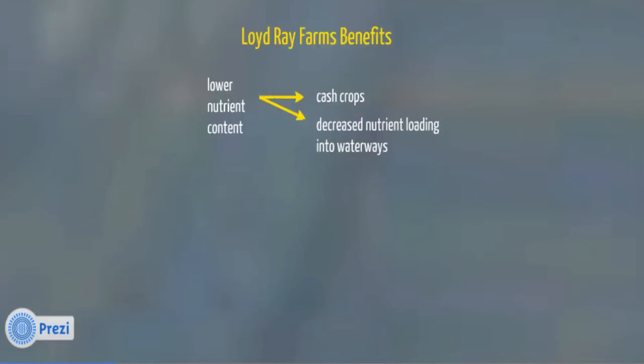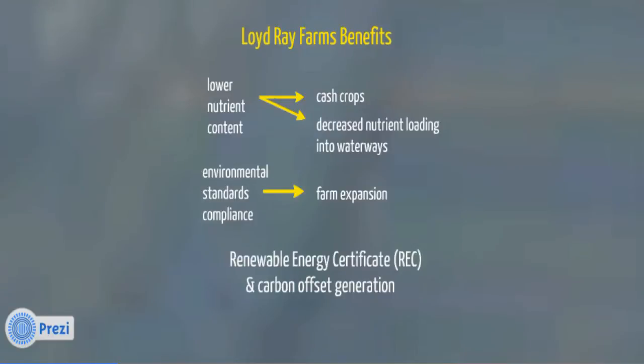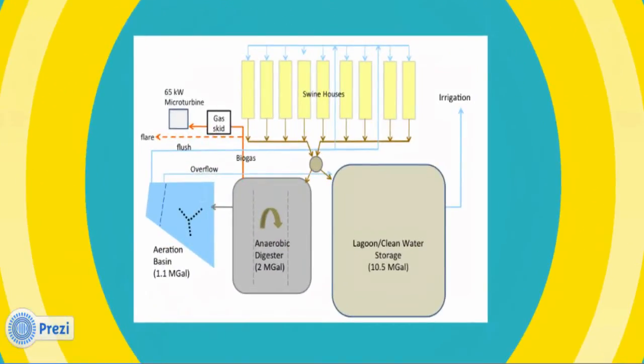Another important role that innovative waste management systems play is that they make it possible for farmers to expand their operations because they meet North Carolina's stringent environmental performance standards, which are required for farms to expand. Because the system uses the methane in the captured biogas to make electricity, the project generates renewable energy certificates (RECs) in fulfillment of North Carolina's renewable energy and energy efficiency portfolio standard, and greenhouse gas emission reductions that partners can use to meet their carbon neutrality commitments.